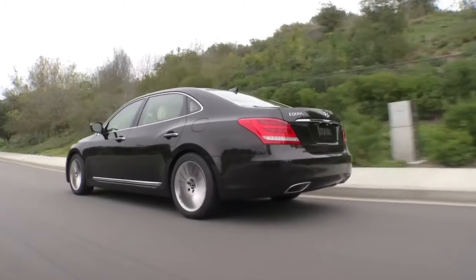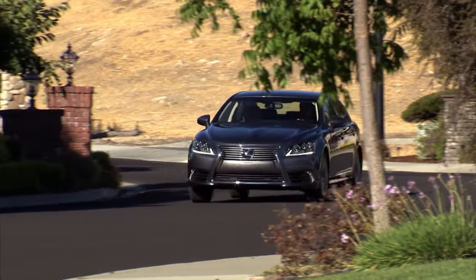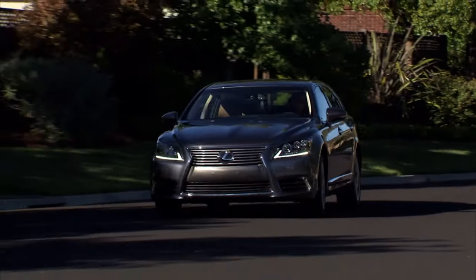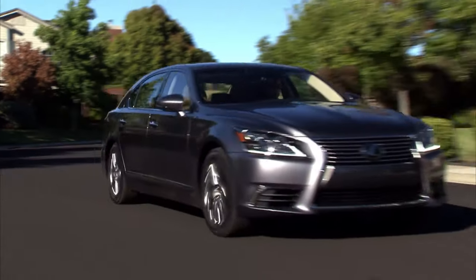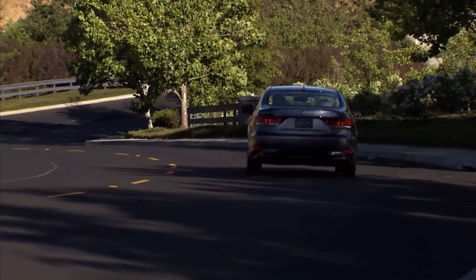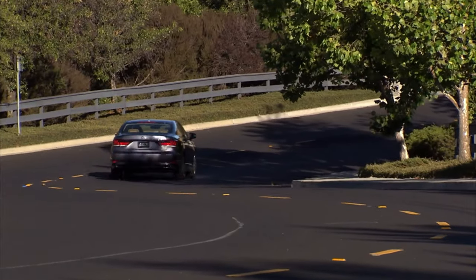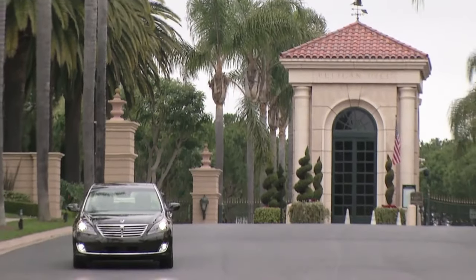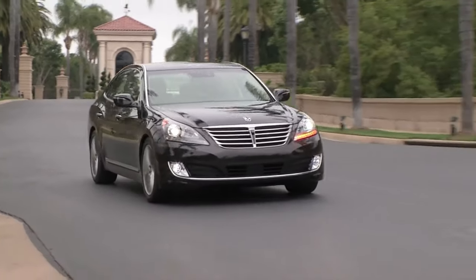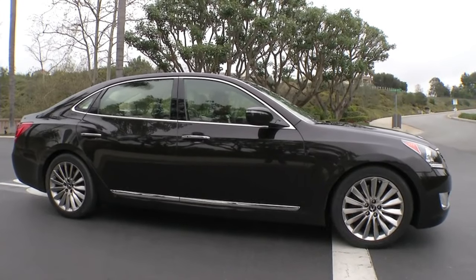Brand new, the Equus started at around $63,000 and the LS 460 started at around $73,000, so there's about a $10,000 delta between the two cars. And even in the used market that trend continues. If you want a relatively clean 2016 LS 460 with around 40-some-odd thousand miles, you're looking at around $40,000. For the equivalent model year and mileage Equus, it's around $30,000. So the Equus is the greatest deal in the flagship luxury used car segment.